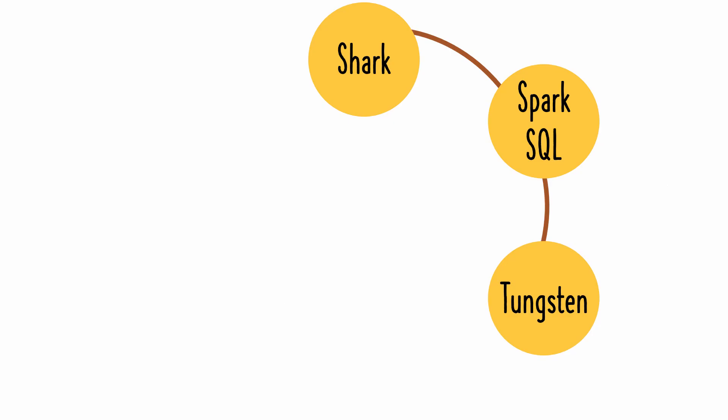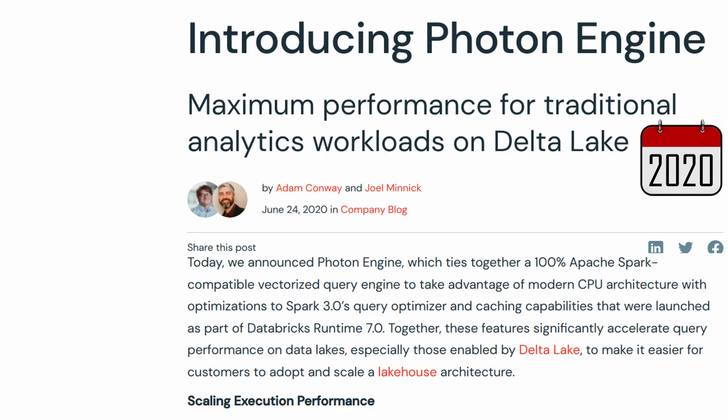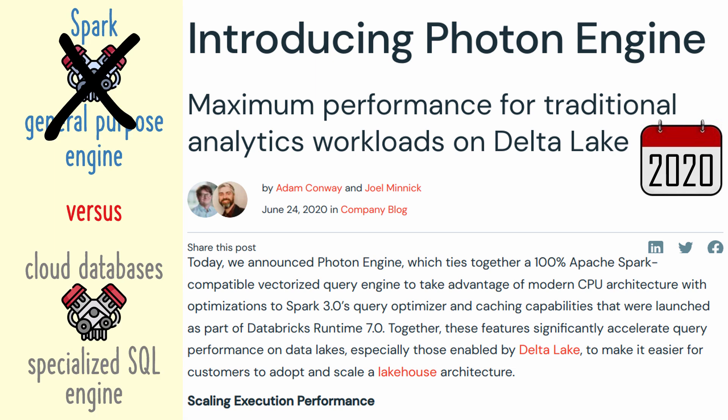A year later, Databricks had a project named Tungsten to improve Spark's performance. One of the techniques Tungsten employed to speed up SQL queries was called code generation. Five years later, Databricks built their own proprietary SQL engine, because they learned that to get optimal query performance while running Spark on cloud servers and object storage, you need a specialized runtime like the cloud database vendors use.